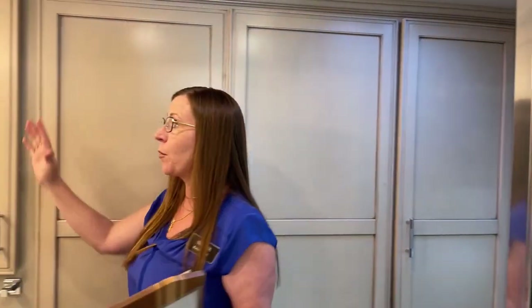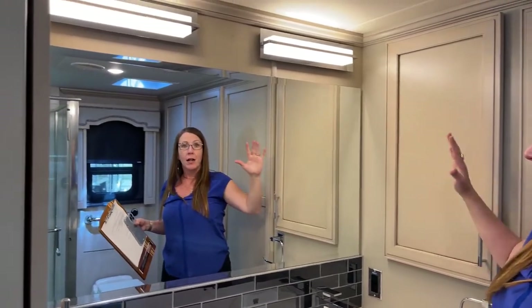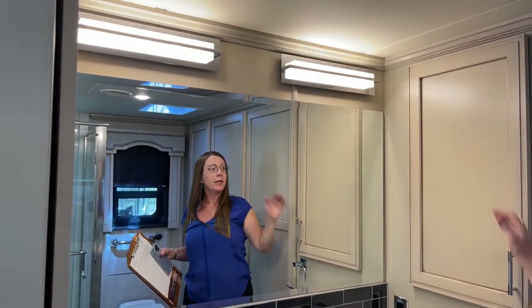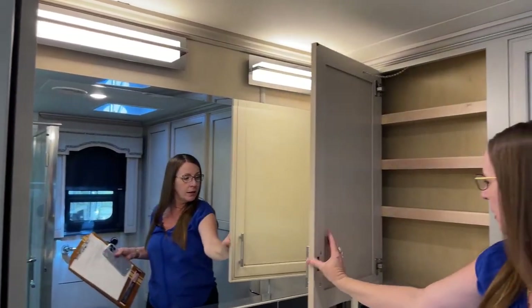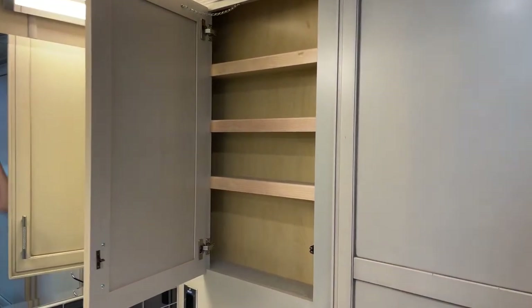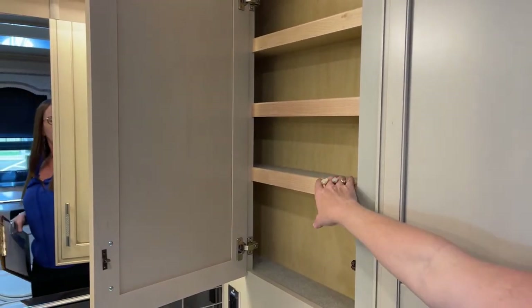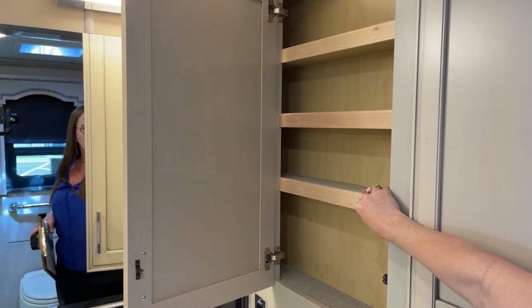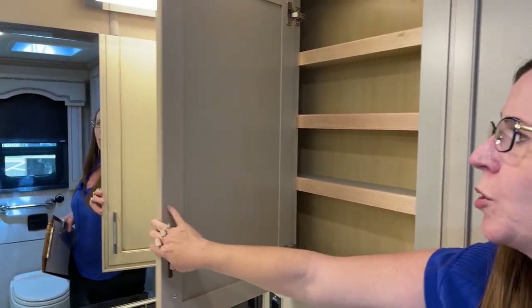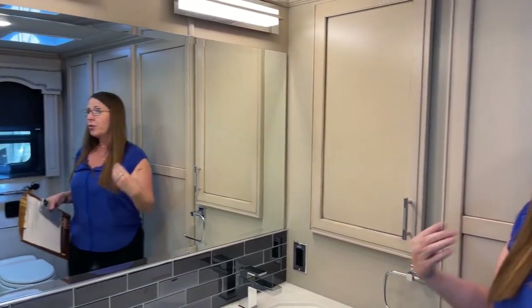You've also got a huge residential-style mirror, nice overhead sconces, and lots of medicine cabinet storage. When you know the difference, you buy a Newmar - things like this carpet-lined shelf and these solid wood doors. For those of you looking for a higher end, more residential style feel, Newmar is able to provide that to you in this Ventana.